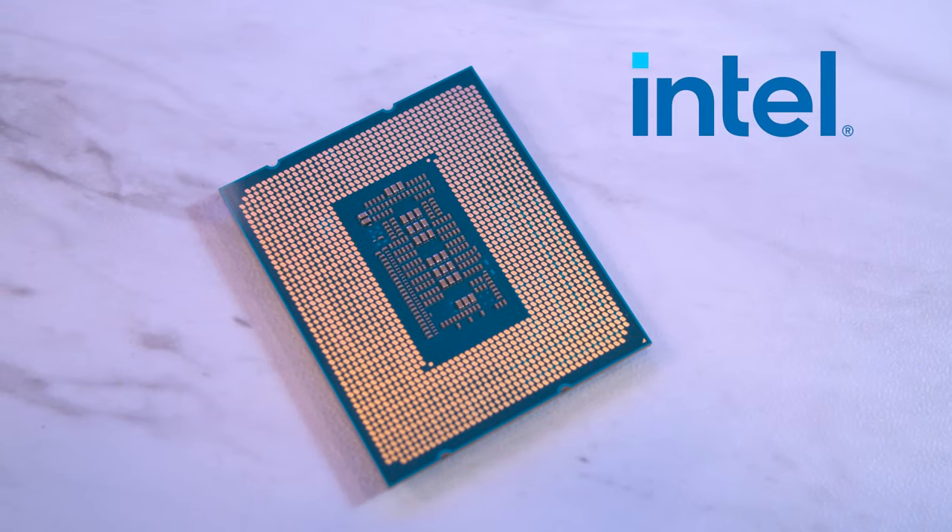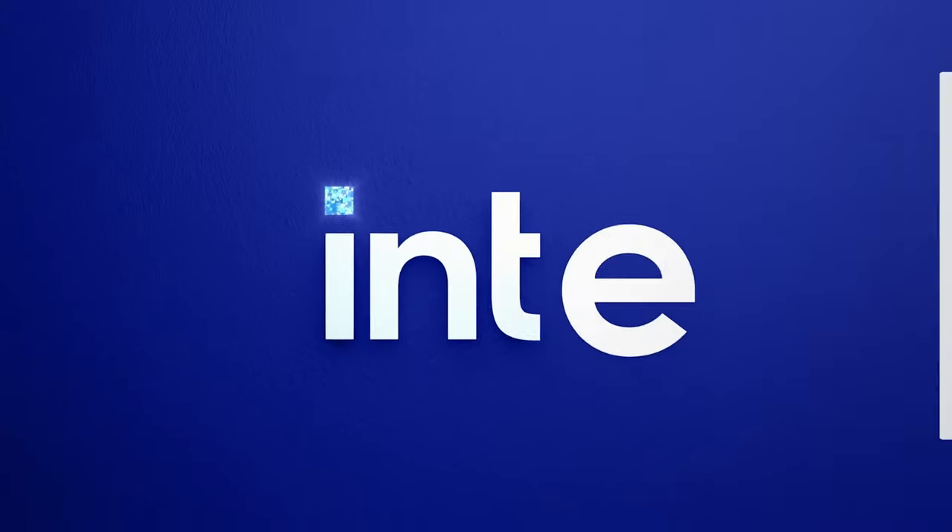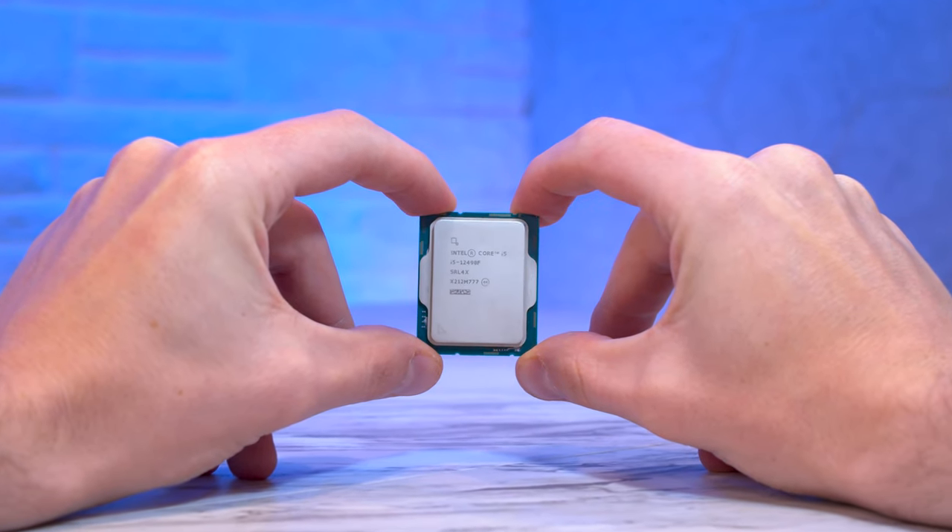This is a CPU Intel is trying to suppress. Like a king's illegitimate love child, Intel doesn't seem to acknowledge that this CPU even exists. Let me explain.